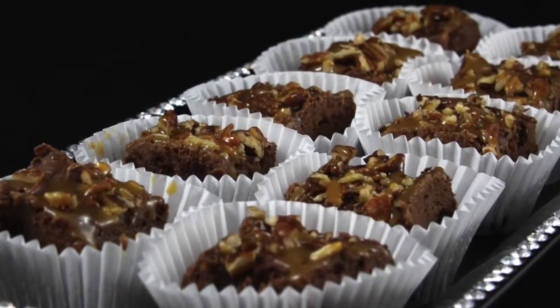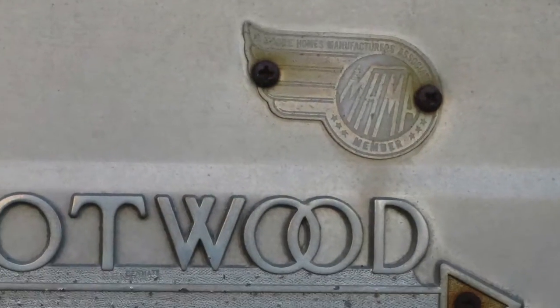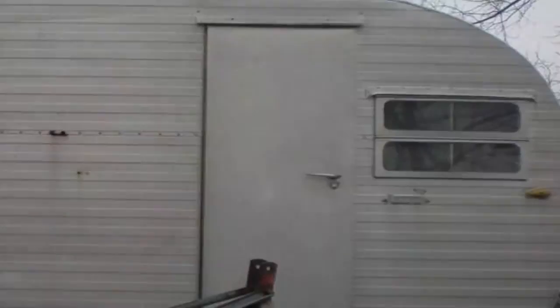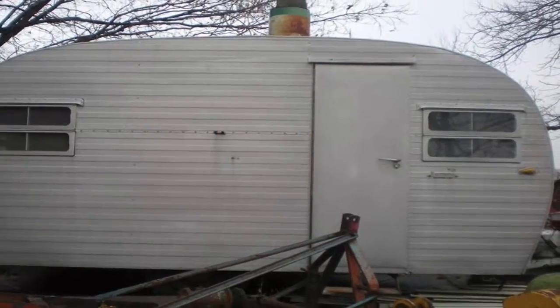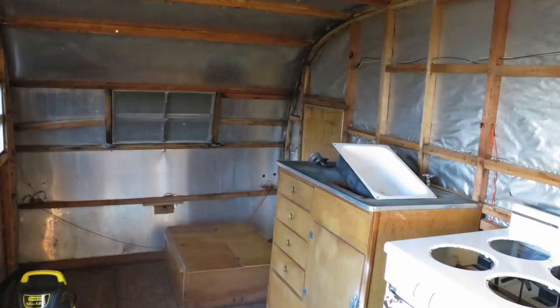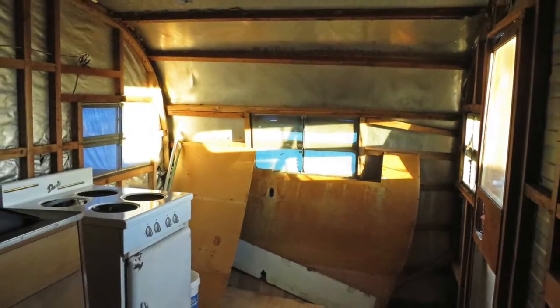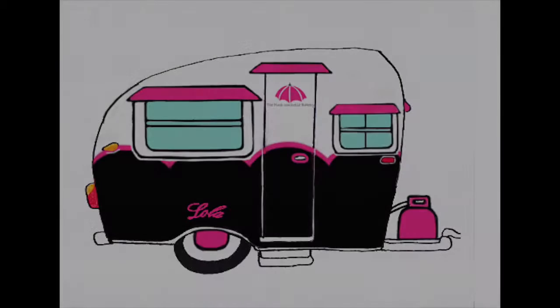I want to be where the party's at. So I went out and found something with some style — a 1955 Trotwood Camper. I named her Lola, in memory of my grandma, but she needs a makeover so she can hit the road. I have already started her renovation, but I need your help to finish it, so someday soon she can look like this.